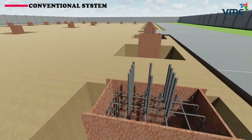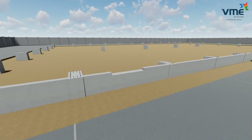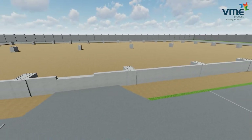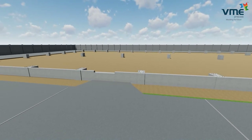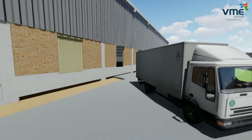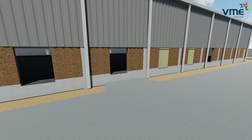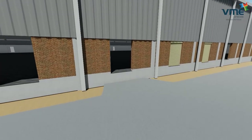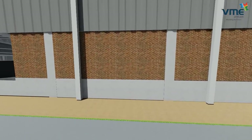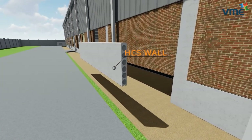In the conventional method, the retaining wall cum tie beam: a precast retaining wall of 1.2 meters is designed to act as a tie beam cum retaining wall between two foundations. In places where dock levelers are situated, necessary openings will be given in the wall to accommodate the movement of goods from the truck to the warehouse floor. In the dock areas, only an RCC precast wall is used.